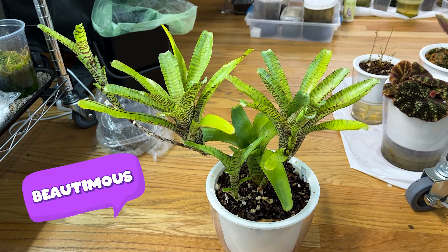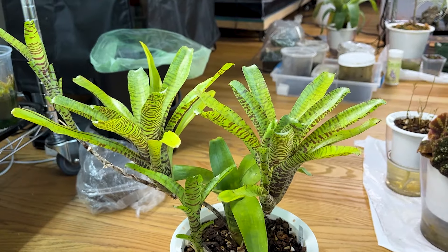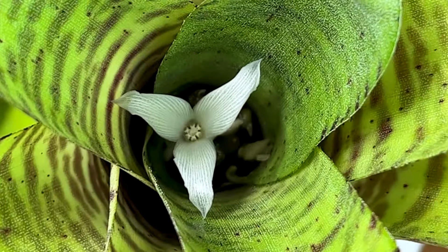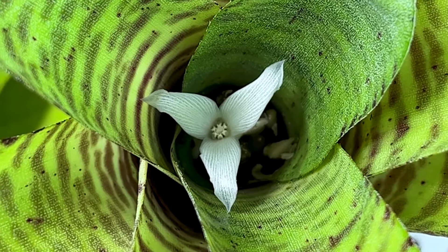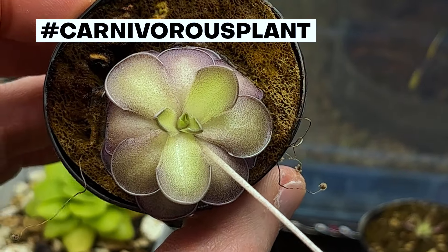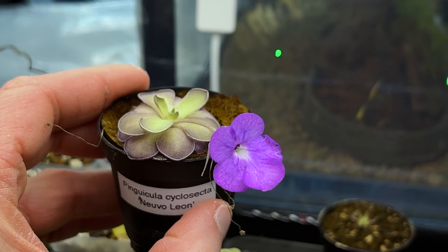This is a stunning bromeliad from Brazil, Neoregelia ampulacea, and it's just got that beautiful banded foliage. This guy is in bloom right now with some nice white flowers down in the center of the tank. Really nice stripes on the pure white flowers. This is Pinguicula cyclosecta — commonly known as Butterworts. The cool thing about the cyclosecta is the foliage, which has kind of a purplish hue to it, and of course the beautiful purple flowers as well.